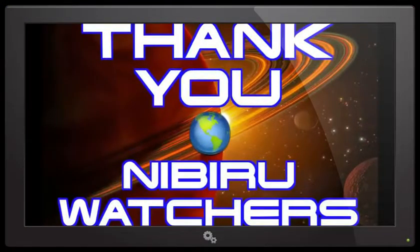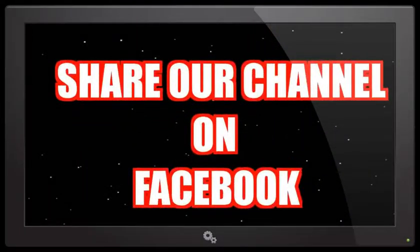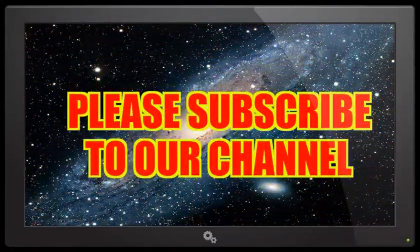I'd like to thank all of our Nibiru watchers — you guys do a fantastic job. We'd also like to thank you for your loyal subscribership. You can continue to email your photographs and videos to NibiruPlanetX2016 at gmail.com. Don't forget to share our videos with your friends and family on Facebook, and subscribe to the Nibiru channel for all of our current updates.